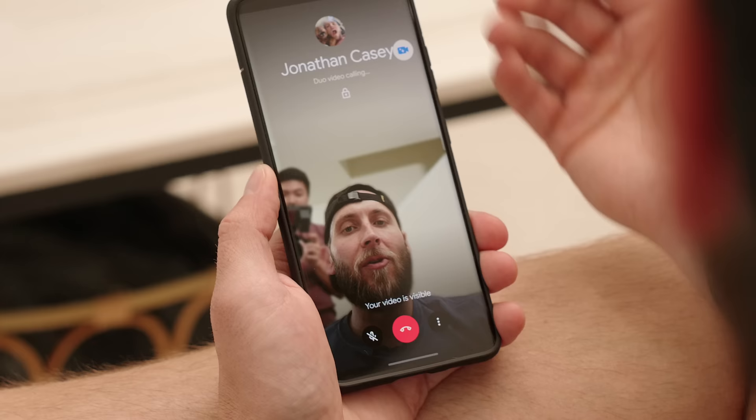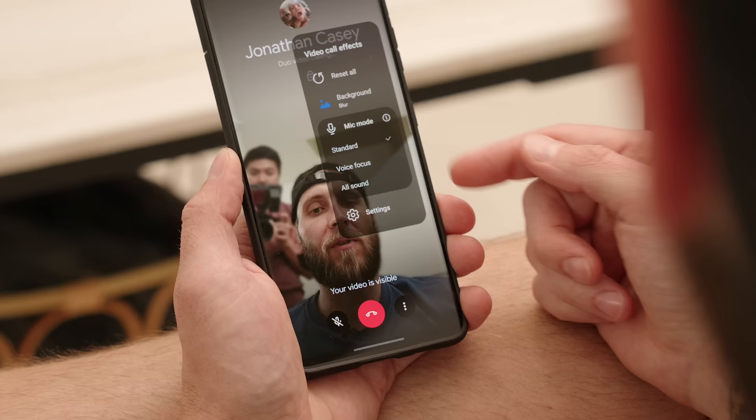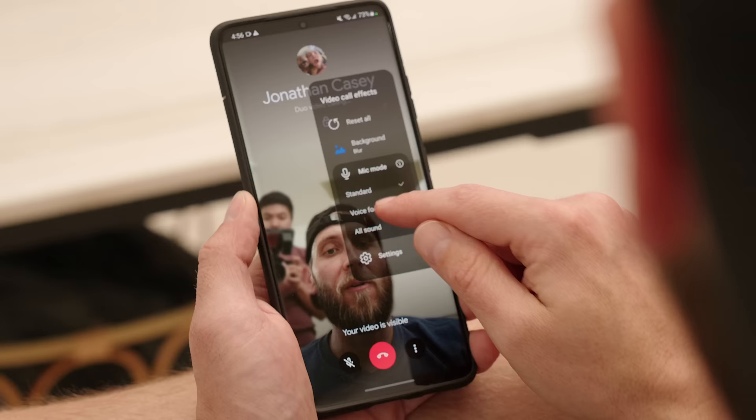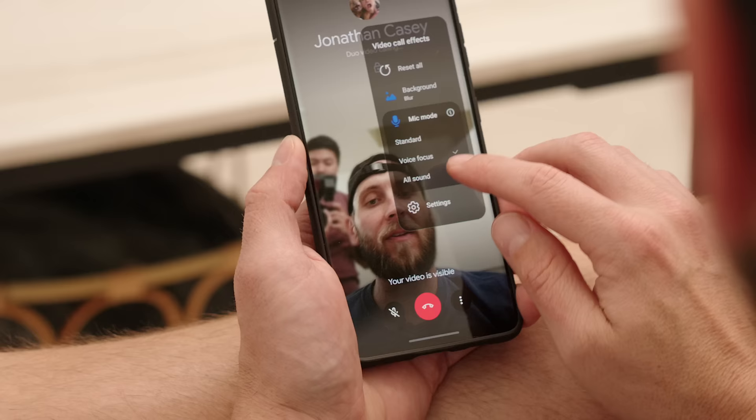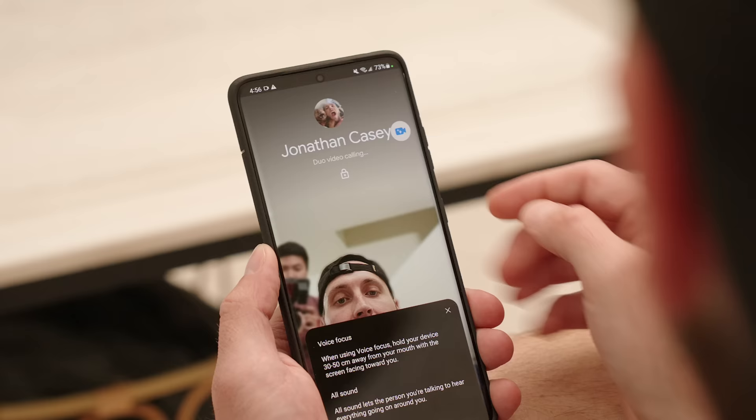If you do a lot of video calls on your S21 Ultra, you're going to love the new mic modes. To demo them, I'll place a Duo call with myself. Tap on the little symbol in the top right, pull up video call effects, tap on Mic Mode, and you can see the different modes: Standard, Voice Focus, and All Sound. Standard is what you're used to. Voice Focus dials in on your voice and blocks external noises. All Sound captures all the sounds around you. You can tap the little 'i' for a breakdown of what each mic mode does.